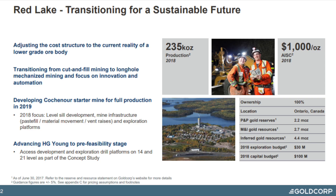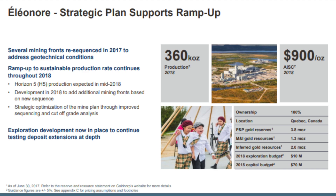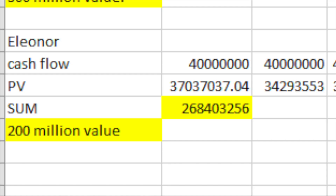Red Lake similarly has all-in sustaining costs at $1,000, and at a gold price of $1,200 there's not much value — let's say $200 million. Eleonore has a $300 margin on 360,000 ounces of production, giving a value of approximately $200 million from my model.